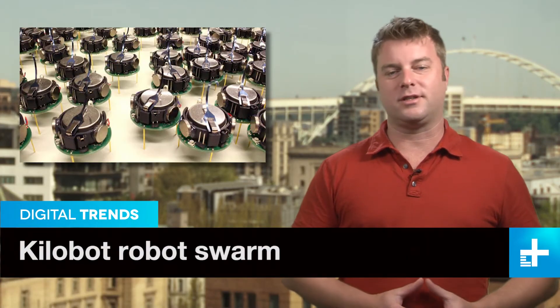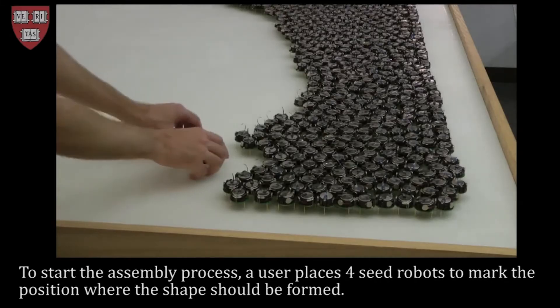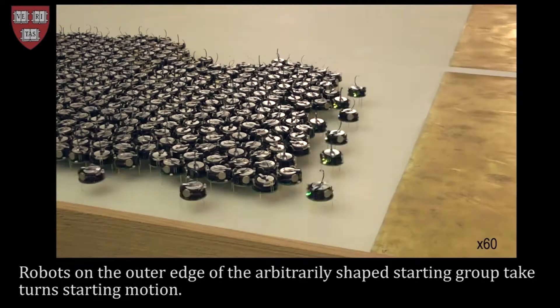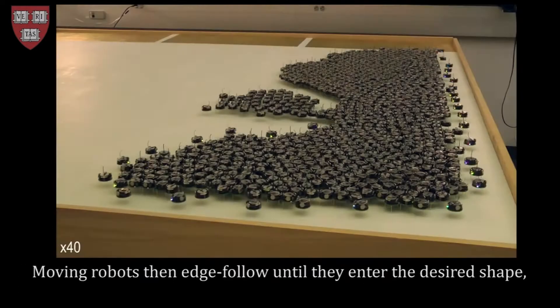The next step towards self-driving cars and autonomous highways may be an electronic ant colony. Developed at Harvard, the Kilobot works as part of a swarm to complete tasks. Once a command is given, the robots communicate with each other to get the job done and correct their own mistakes along the way.